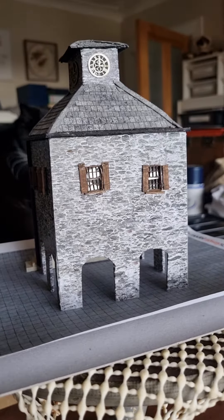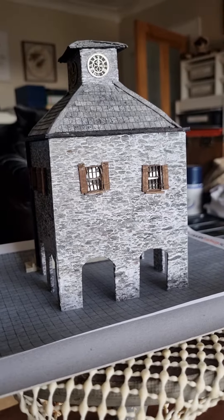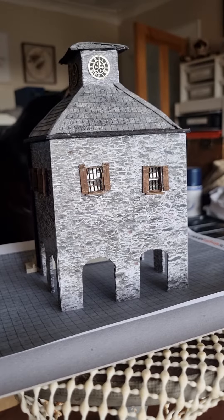Good evening everyone. At last we have finished the Buttermarket building. Yes, Ian, you were right.